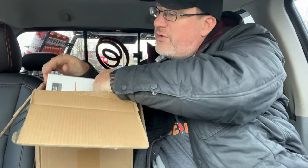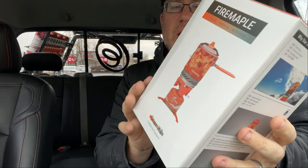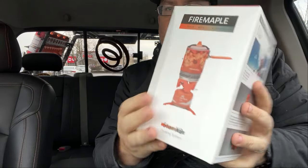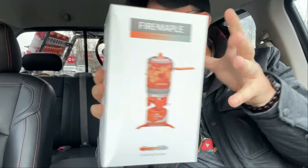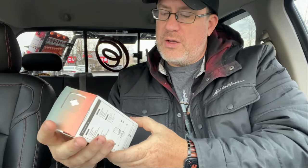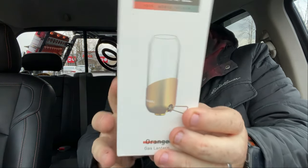This is a company that reached out to us — Fire Maple. They hooked us up with some cooking stuff. I'm always looking at trying to fine-tune all our cooking. This is our cooking system, and this is a little gas lantern.